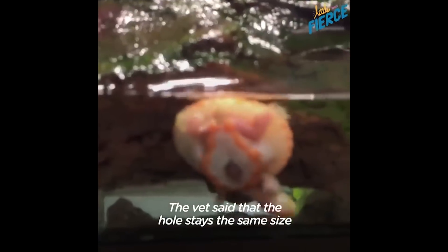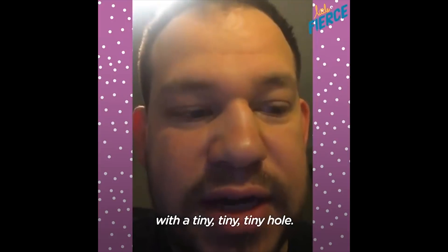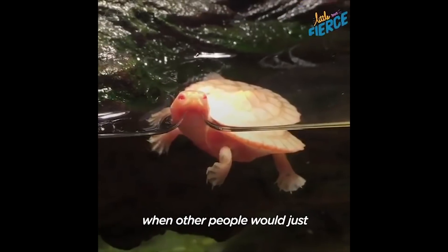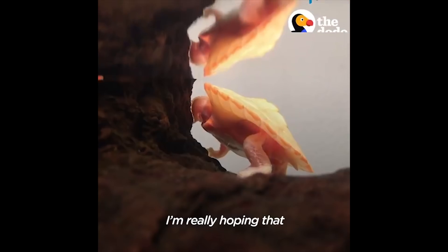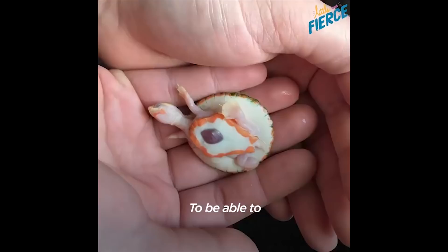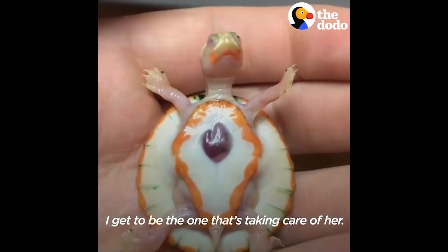The vet said that the hole stays the same size and the turtle gets bigger. So eventually you have a 10-inch turtle with a tiny, tiny hole. It's really rewarding to watch her grow and to see her thriving when other people would just assume she wouldn't have a shot. I'm really hoping she lives a full life — I don't see why she wouldn't. It makes me really, really happy that I get to be the one taking care of her.